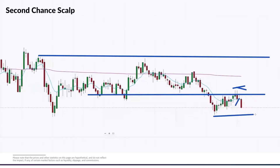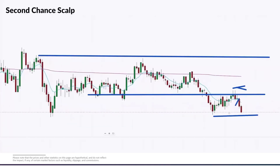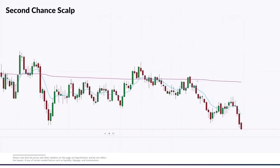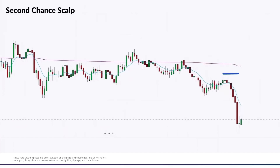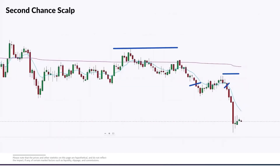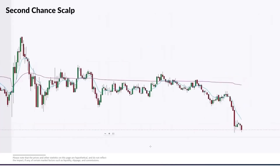Our initial exit would be at the low of the range. But the reality is we had this entire range set up, and we can look for two times the height of that range as our exit. If we're taking the second chance scalp with our stop right there and entry right there, we're getting insane risk to reward. Even entering the breakout directly, we're still looking for two-to-one. These are different trades, but both are valid — it depends on how aggressive you want to be.